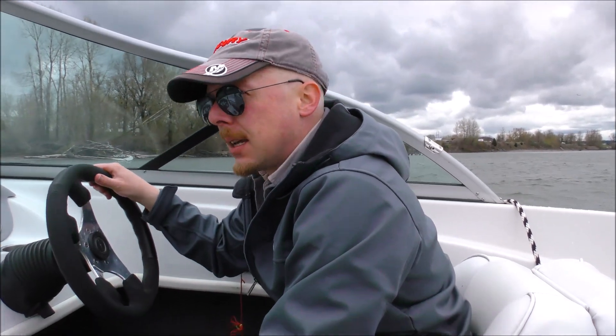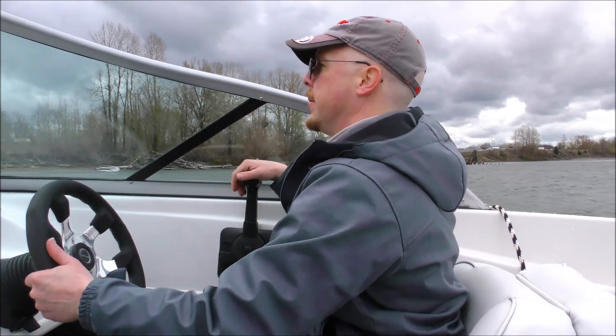We've got a pretty good chop going on the Columbia today and this thing handled it pretty good. I'm impressed. 19-foot boat — it was pretty stable on the chop. 4.3 with this size of boat is the perfect power. I like it. I'll see you out on the river.